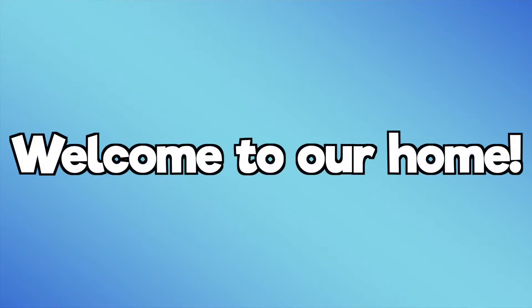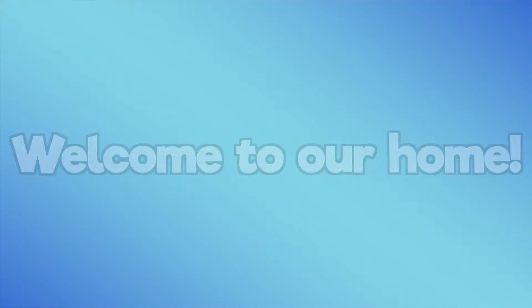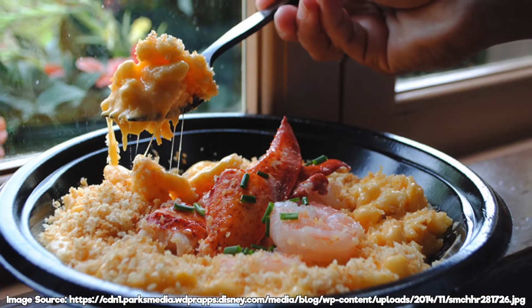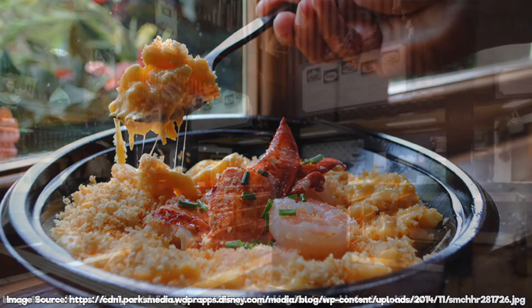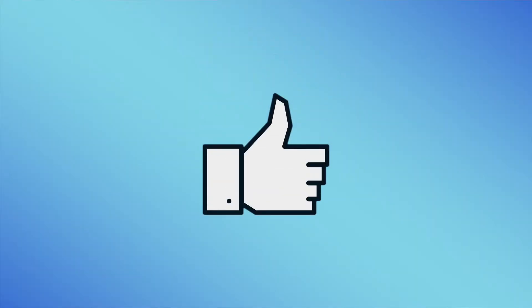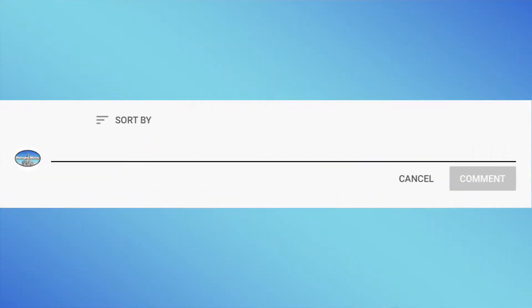Hi, I'm Cole and welcome to our home. Today I will be giving a very quick review of Disney's Columbia Harbor House. If you guys would like to see more videos like this, I encourage you all to like this video and maybe suggest what you would like to see me review in the future. But for now, let's start with a full review of the restaurant.